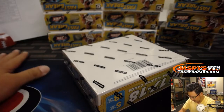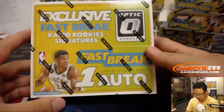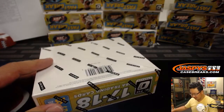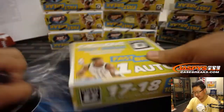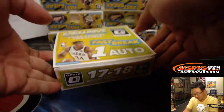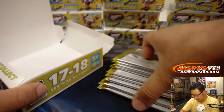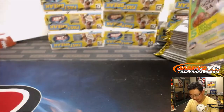Just as a reminder, one autograph per box on average, and we're looking for a bunch of parallels too. I think the difference is this is retail instead of hobby, I believe, and there are just different kinds of rookie parallels here. The price is a little bit friendlier than regular Donruss Optic Basketball. All right, good luck everyone. This break should take about 25-30 minutes or so, and then we'll be ready for another one shortly after that.